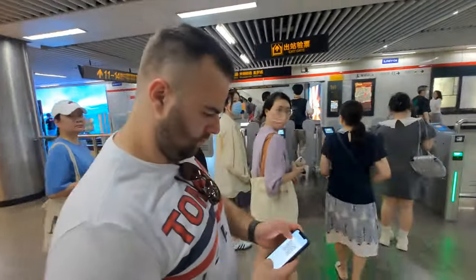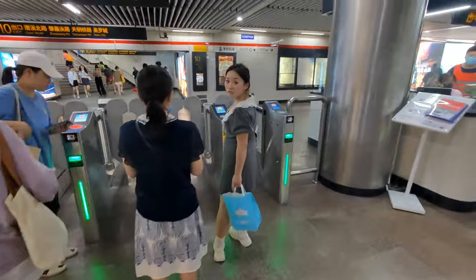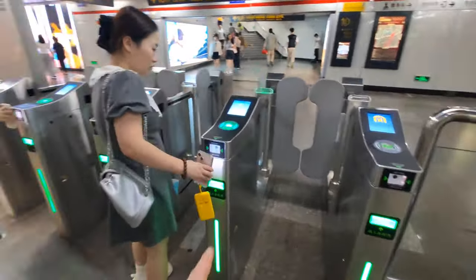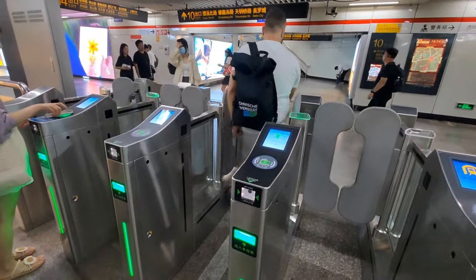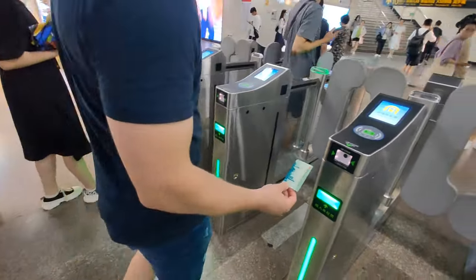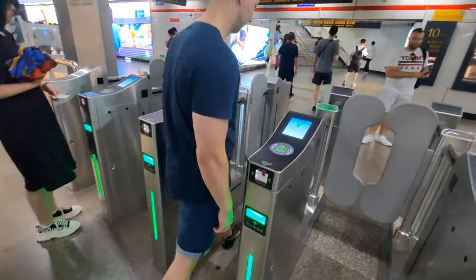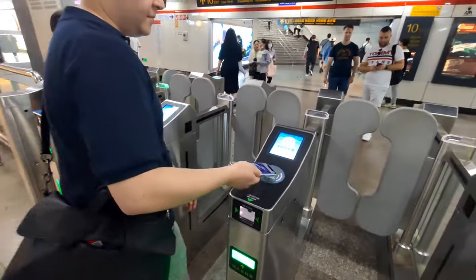Once you arrive at your exit station, you leave through the same gates. With Alipay, open transport, get the QR code, and scan it at the gate — it deducts the money automatically from your linked account. With the single-ride card, you insert it into the slot — not on top — and the card is consumed. With the iPhone, you put the NFC chip to the reader and you're out. I have to turn off my camera now to use my phone to exit as well.